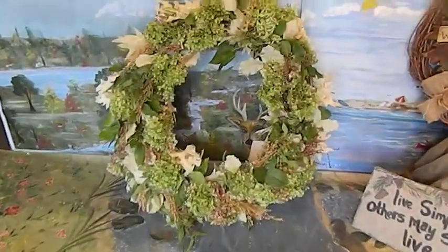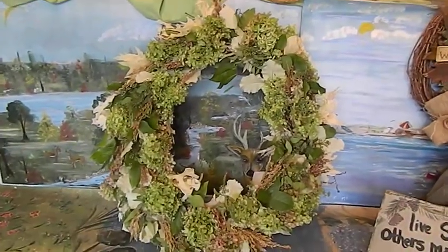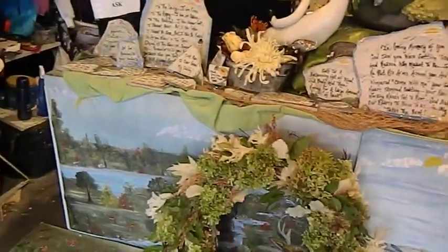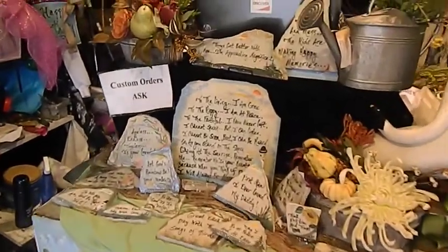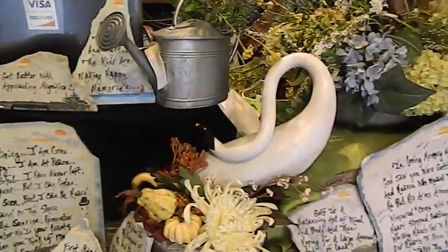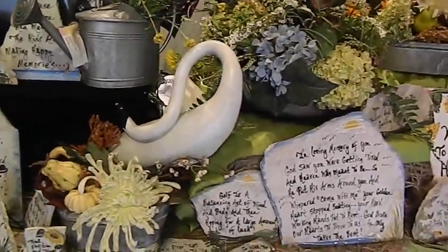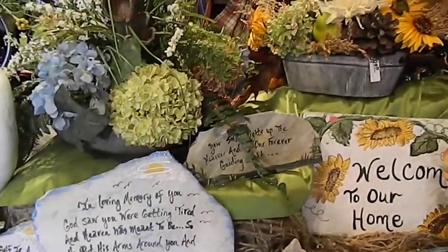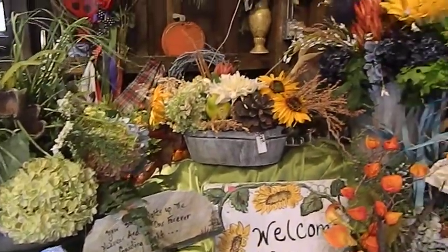Here's a custom piece I did for someone special — it's huge, 30 inches. And then over here is more arrangements. There's one of my beautiful swans. There's some of the more hand-painted marble plaques and floral designs.